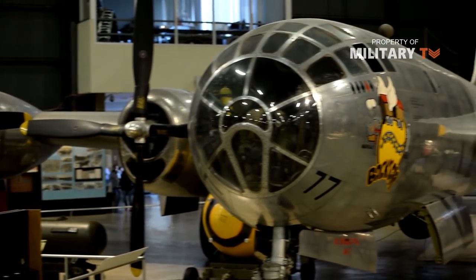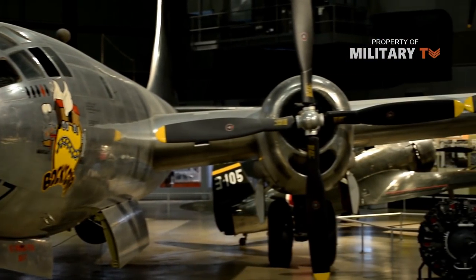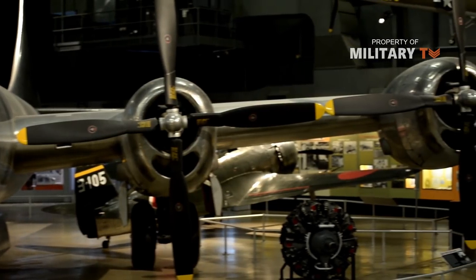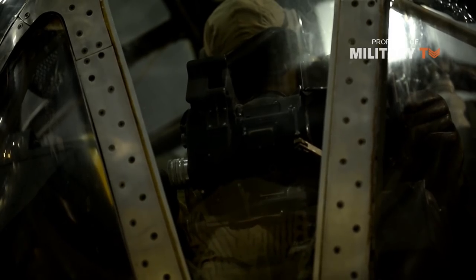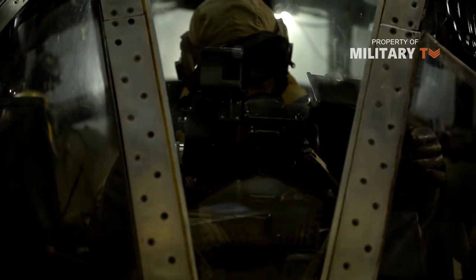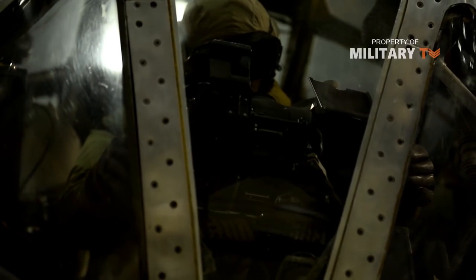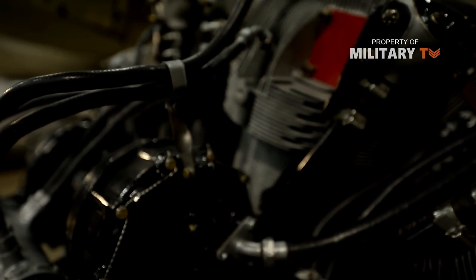The range requirement was of particular note due to the vast distances encountered in the Pacific. The B-29 program began slowly and appeared prior to America's entry into World War II. After the Japanese attack on Pearl Harbor, December 7, 1941, the B-29 program was pushed into full gear as the need for modern bombers was apparent.